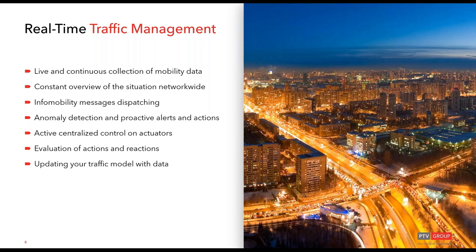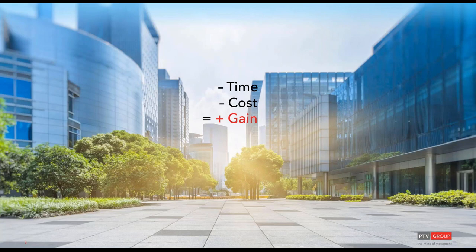Smart cities typically rely on traffic control centers to deploy traffic management. Commonly the architecture uses simulations paired with optimization algorithms, enriched by field data. The typical situation is that only bigger cities can really afford such traffic management centers, because these involve huge procurements for millions. Our message today is that this can be done quicker, cheaper, and with big advantages for everyone.